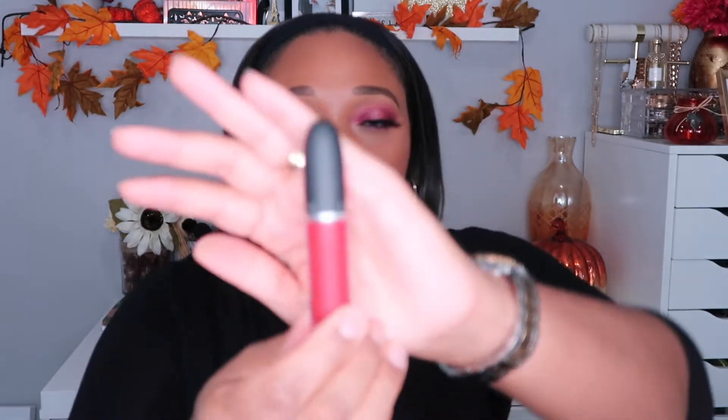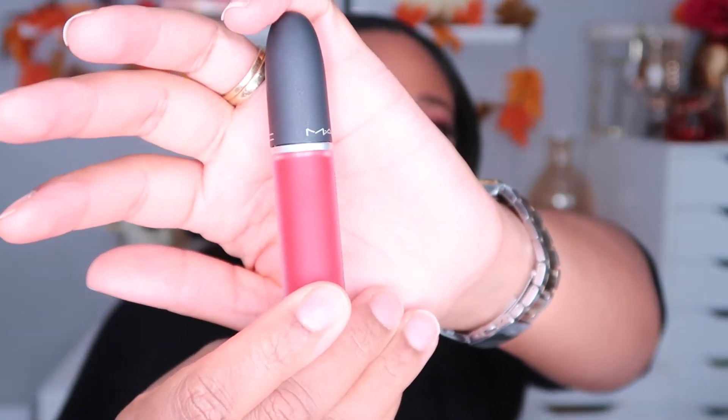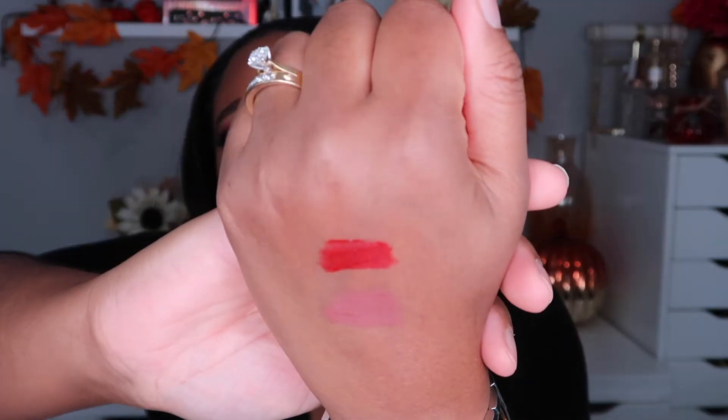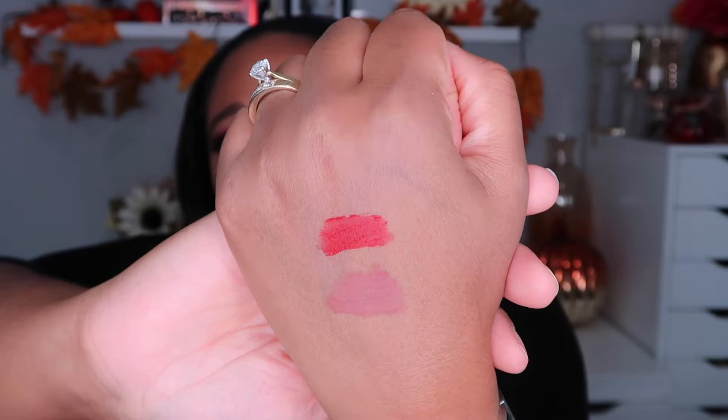That's what 'Over the Taupe' looks like — a beautiful nude color. And of course your girl got one of the reds, and this is MAC 'Smash.' This red is so gorgeous, it's more of a blue-base red. Look at that — it's such a vibrant red and I think this will be beautiful for the holiday season.